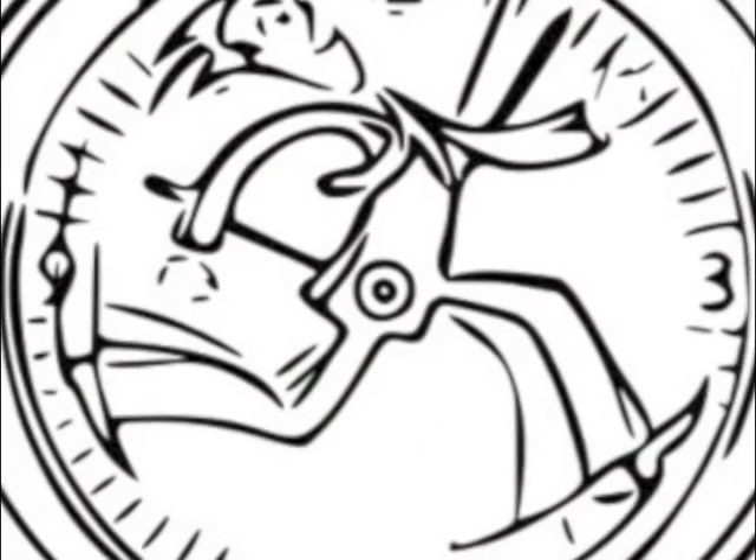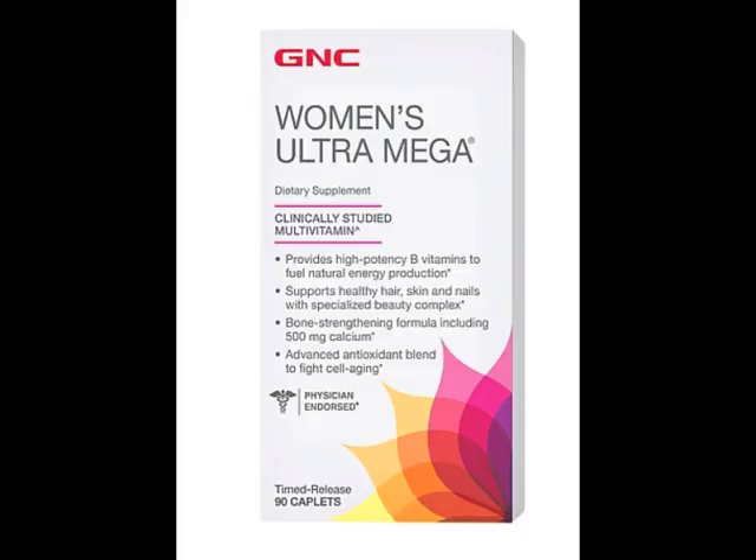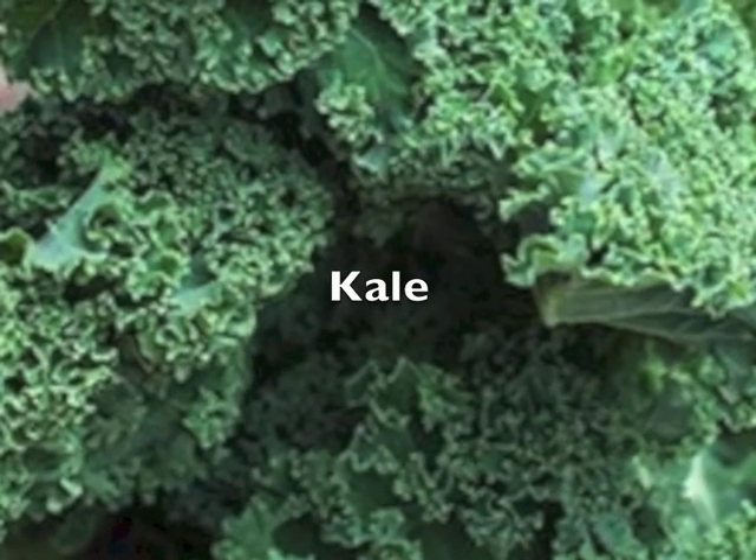Hair growth in the different phases just keeps repeating itself over and over again. Let's take our vitamins, eat our greens, and keep a strong blood supply to the hair follicles.